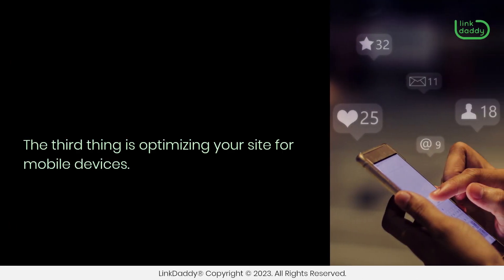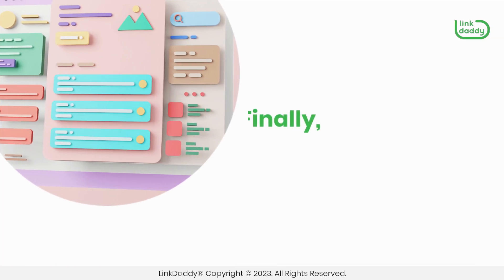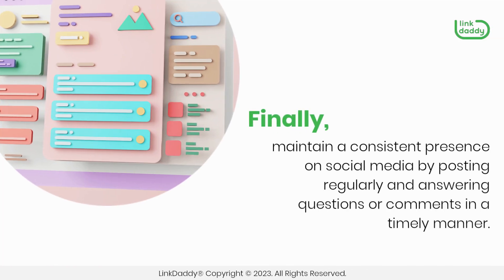The third thing is optimizing your site for mobile devices. Many people use mobile devices as their primary way of browsing the web, so it's important that you design your site in a way that works well on those devices. Finally, maintain a consistent presence on social media by posting regularly and answering questions or comments in a timely manner.